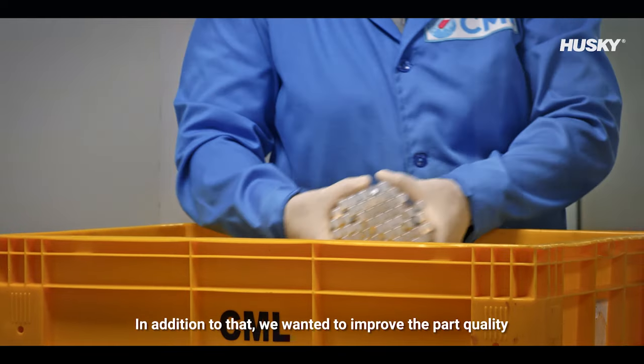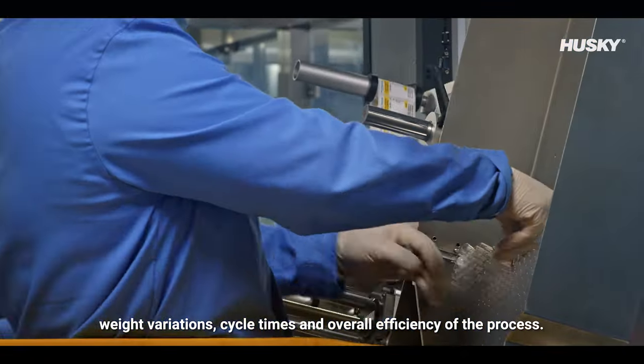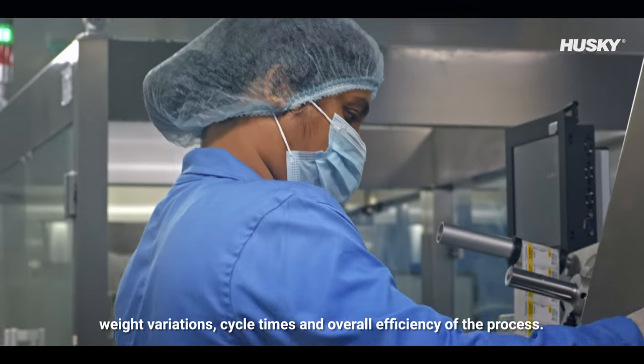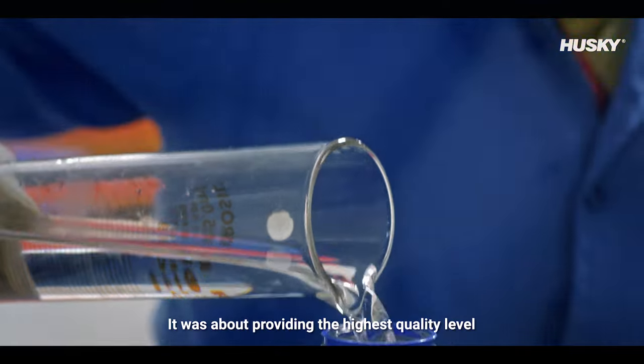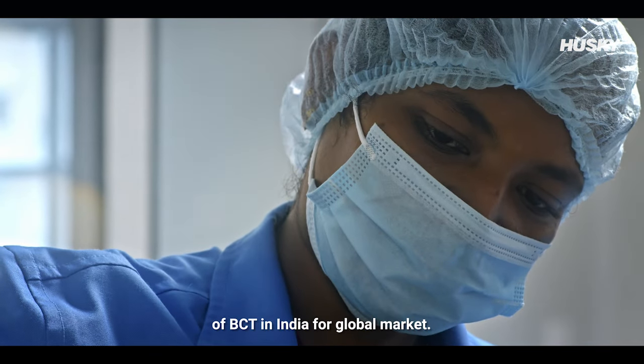In addition to that, we wanted to improve the part quality, weight variations, cycle times and overall efficiency of the process. It is not just about producing BCT for the local market — it was about providing the highest quality level of BCT in India for the global market.